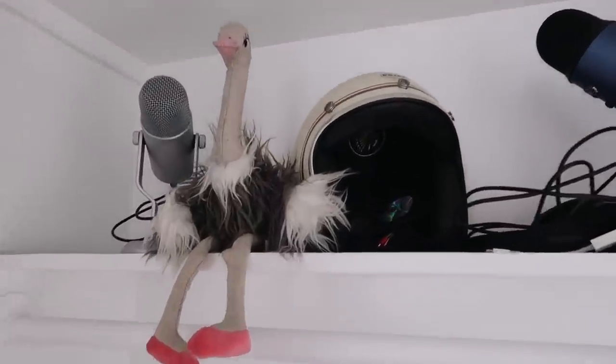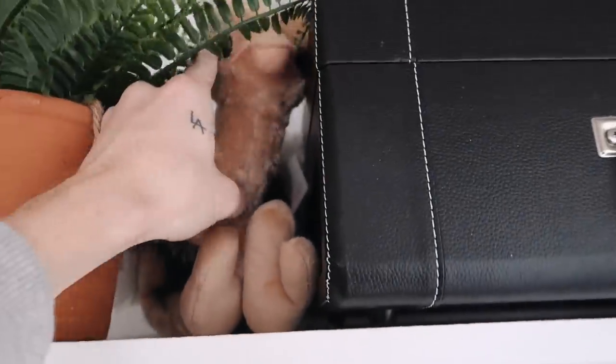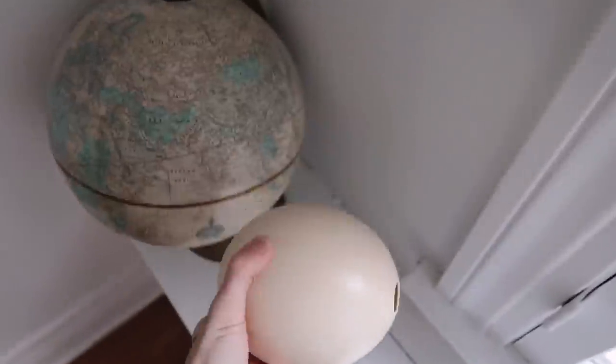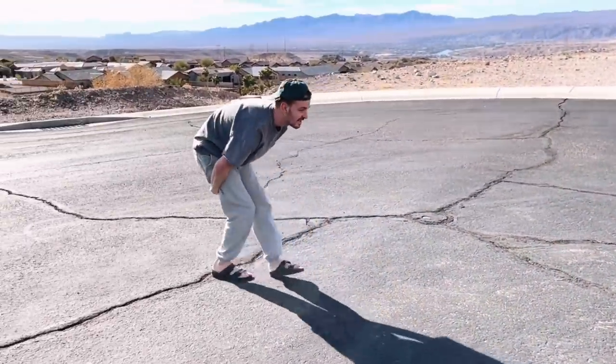Some of you might be thinking: why do I have this ostrich stuffed animal and this real ostrich egg? I actually have a very secret hidden talent that nobody has seen before, and I figured why not debut it right here on the Lone Fox YouTube channel. I'm going to share how I can run like an ostrich — my mom thinks that I am part ostrich. Basically you take your hands and put them under your legs and latch them, then you start from over here and...